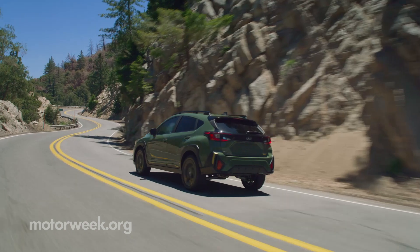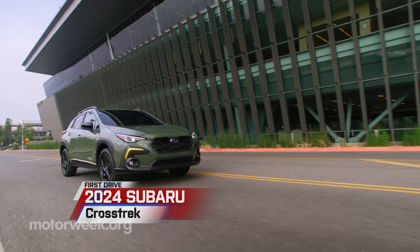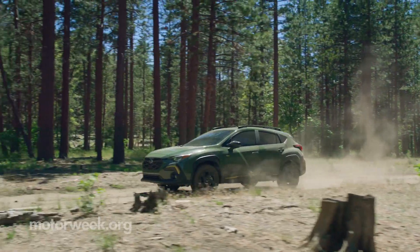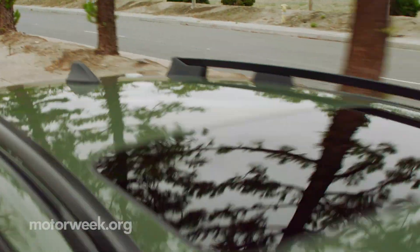In the eyes of many, Subaru means adventure, and this third generation 2024 Crosstrek will have no problems getting you there. With a bolder and more rugged design, this Crosstrek looks even more at home off-road or in the woods than the previous generation did. This 2024 model has the same trim size as the second generation, so it will be easily recognizable for Subaru fans.